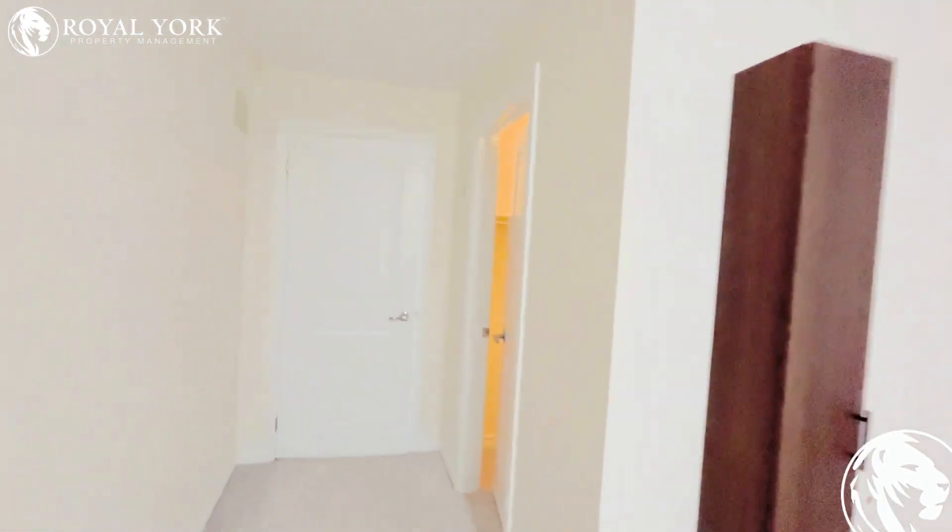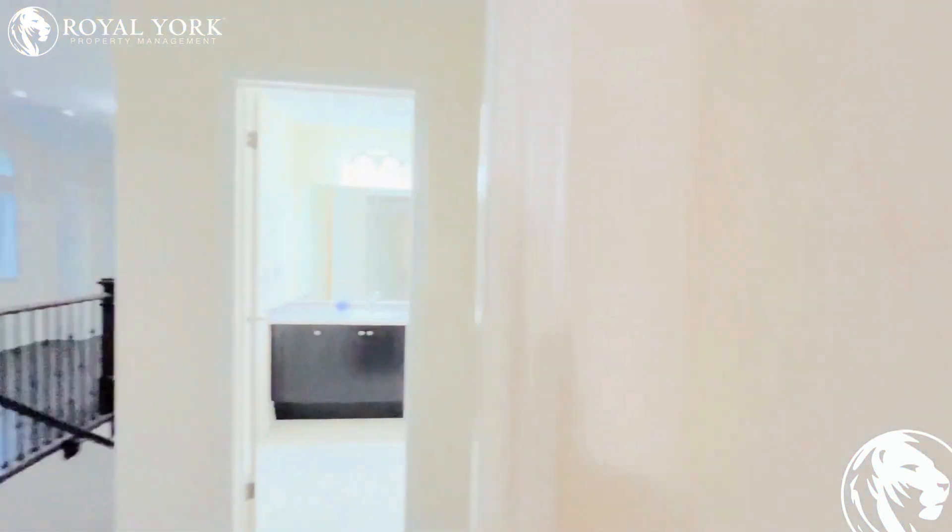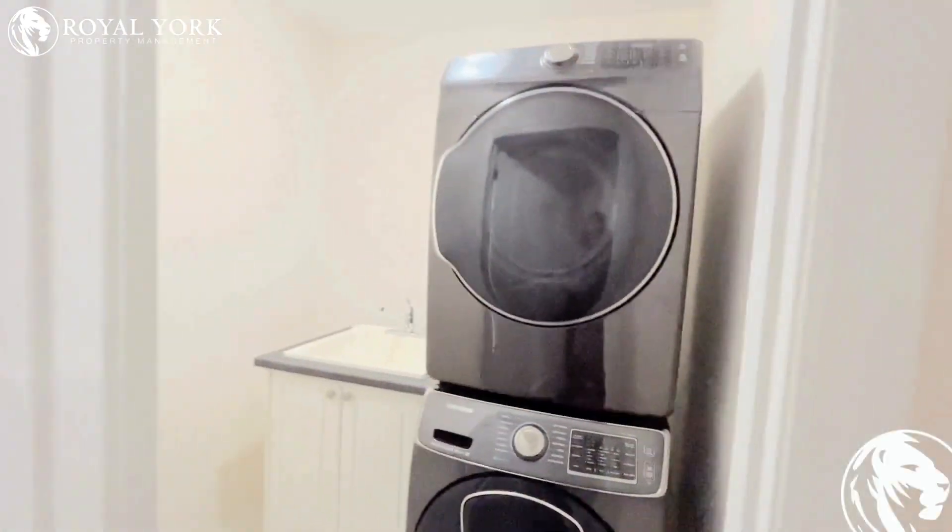The master bedroom has a walk-in closet. You also have your ensuite laundry right here.